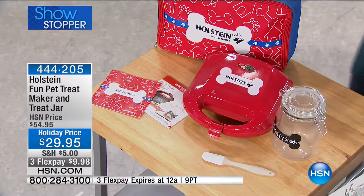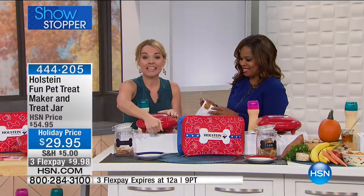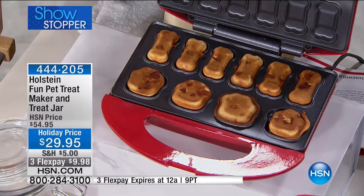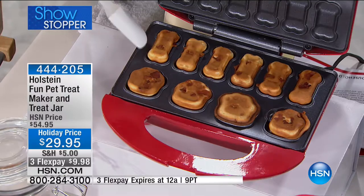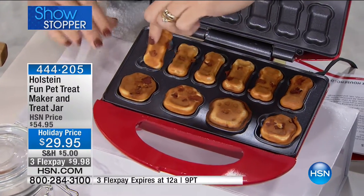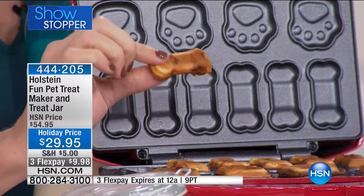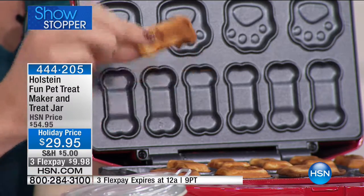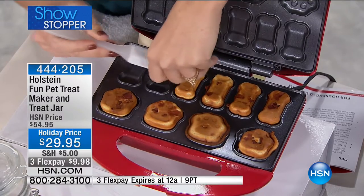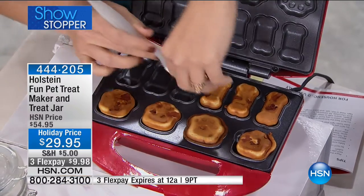The maker is so easy, and Holstein is all about making it easy and having fun in the kitchen for our fur babies. Check out how cute these treats look — they come out perfectly brown on top and bottom because of the nonstick. Depending on how crispy or soft you want them, you can cook them a little longer or shorter. Some dogs need them a little chewy if they have teeth problems.